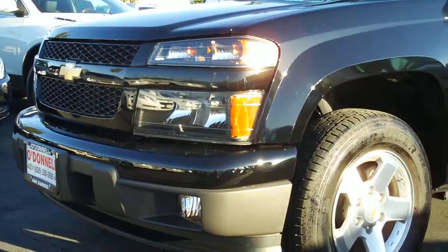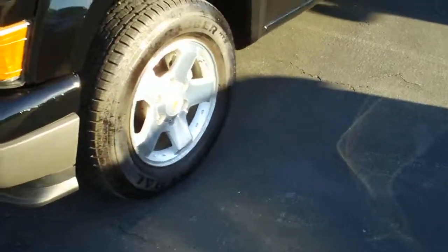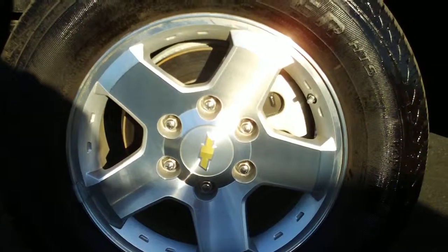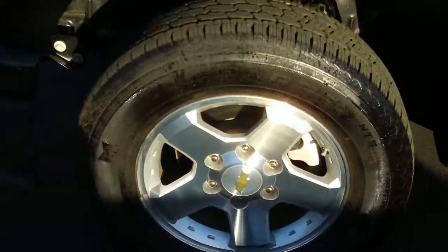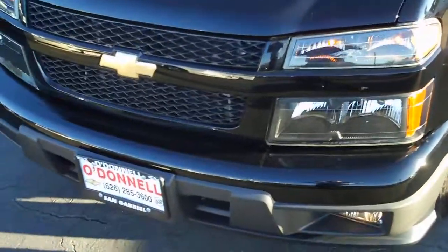Looking at the front of the vehicle, it does have fog lamps and 16-inch alloy wheels. It has disc brakes with ABS in the front. Here's a look at the front grille.